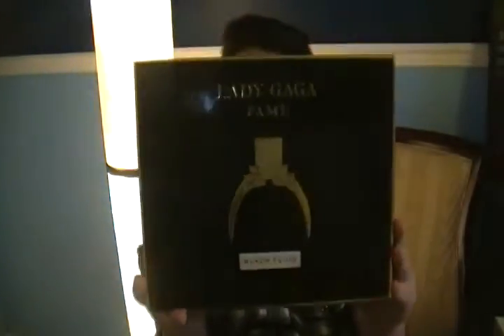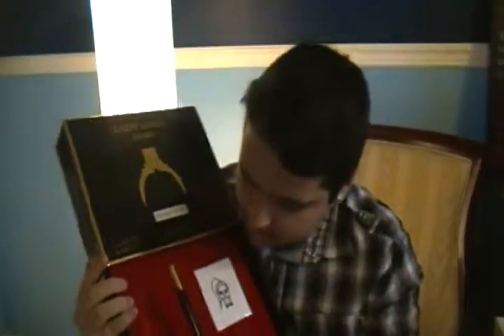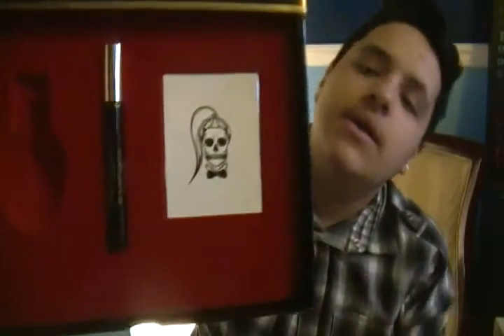I also got the box set. It looks like this — Lady Gaga Fame — and inside you just slide it open. It came with the perfume, a roll-on which is great if you want to carry it in your purse without bringing the whole bottle, and it also came with a temporary tattoo. I really like that.